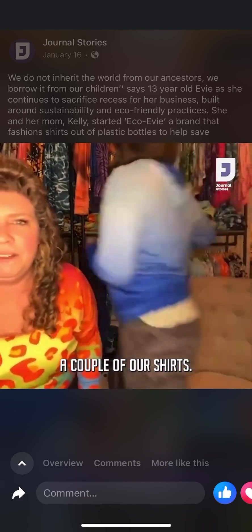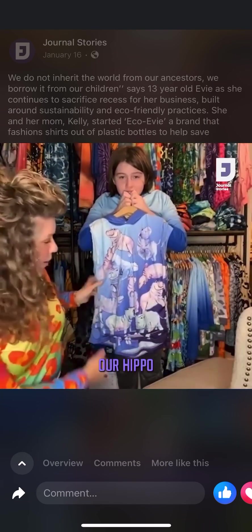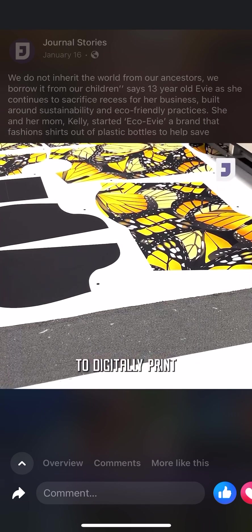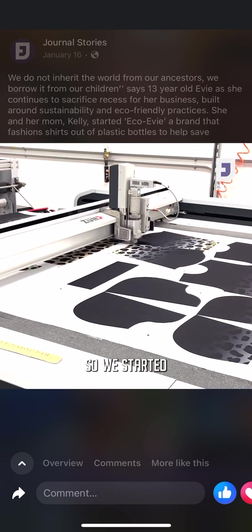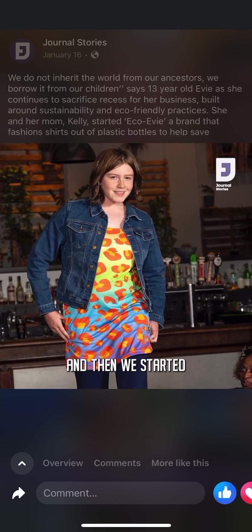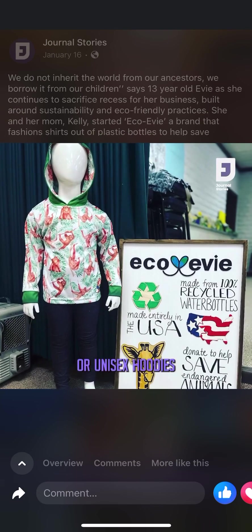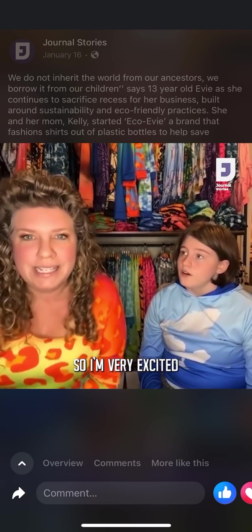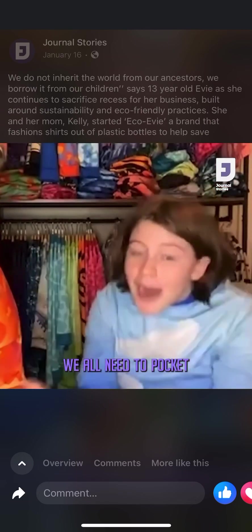We're going to show you a couple of our shirts. This one here is our hippo — these are all different watercolor paintings that we're able to digitally print onto our shirts. We started our women's line about two years ago, then men's and unisex hoodies a year ago, and we're bringing out women's dresses soon — with pockets. We all need pockets.